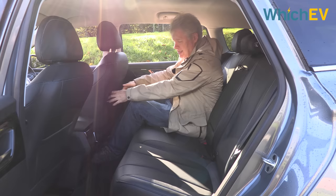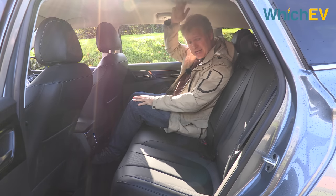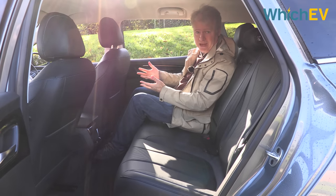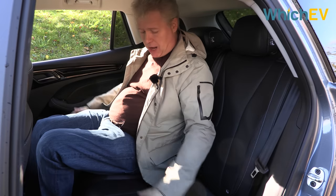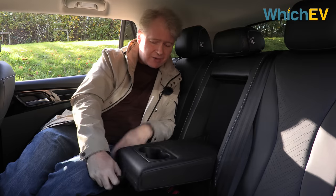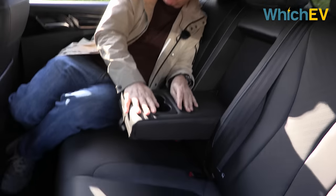Rear space isn't bad — there's a decent amount of knee room and headroom, maybe not SUV levels but certainly good enough for adults. The middle seat is a little bit lumpy; I probably wouldn't want to sit there as an adult for a long journey, but for a short journey or for a kid it's probably adequate. If you don't have a middle seat passenger, you can pull it down and get a nice armrest with a couple of cup holders.